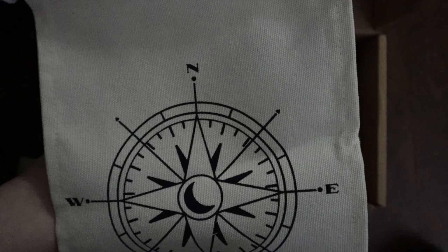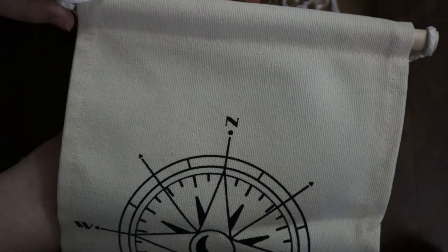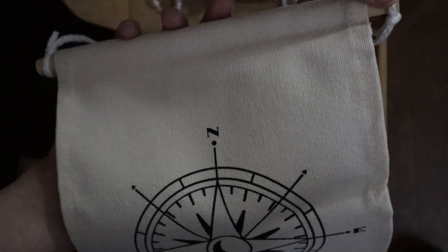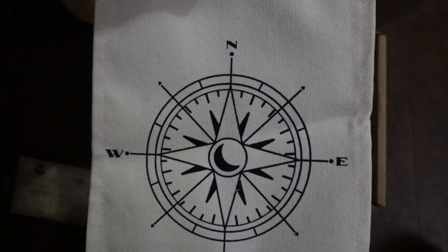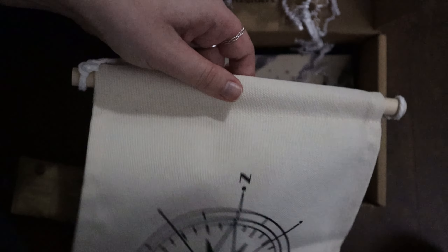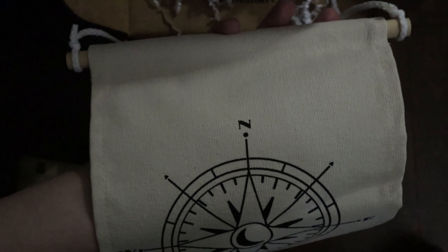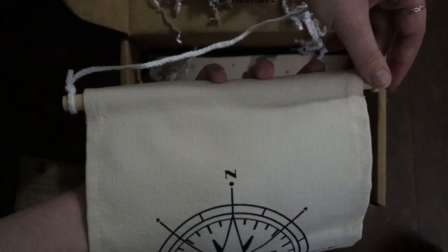It's a compass rose banner that was tied a bit wrong, so I had to finagle it. It has a nice neutral color. With a little tugging, it's now evenly done — no more problems with that.